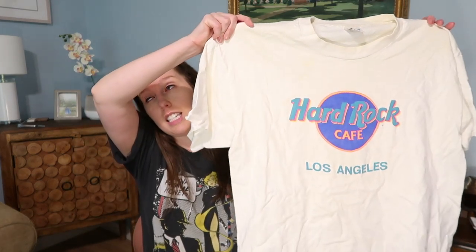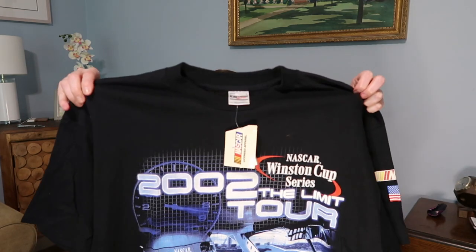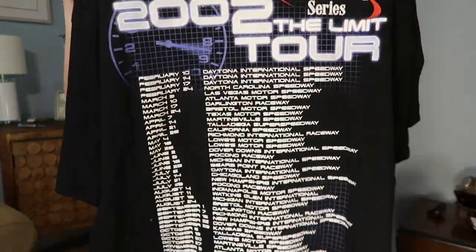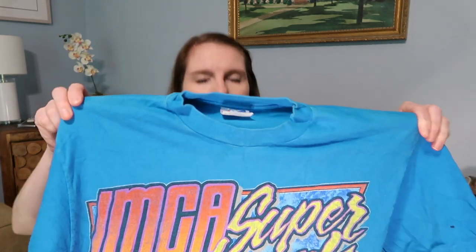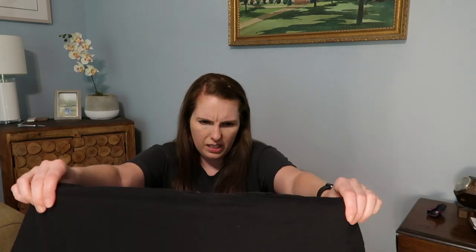Another Hard Rock shirt that's also discolored and needs stain treatment, but it has more 90s colors and says Los Angeles — still has original tags. Then a NASCAR Winston Cup Series 2002 tour shirt with all the places they went on the back. Next one looks really cool — says 'Super Nationals, Boone Iowa, 1995 Boone Speedway' — very 90s and retro.